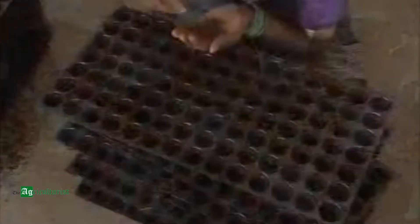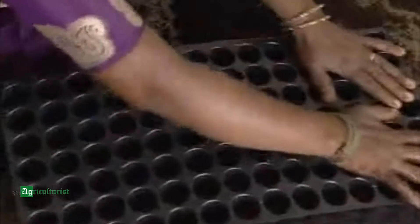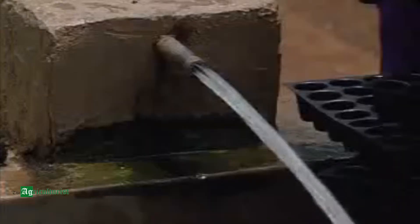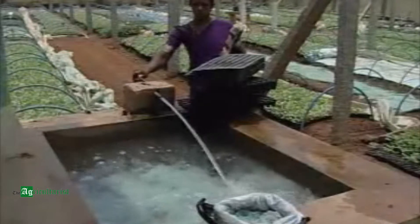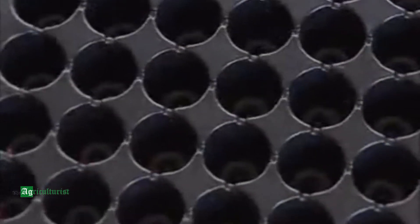Seedlings of tomato, capsicum, cabbage and cauliflower are grown in trays with 98 cells. These trays are made up of polypropylene and can be reused up to 5 to 6 times. Before each use, the trays are thoroughly washed and disinfected with a fungicide. The holes at the bottom of the cells regulate moisture properly, and equally spaced cells facilitate uniform growth of all the seedlings.